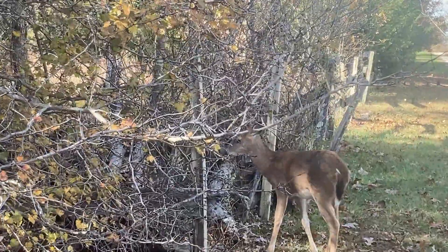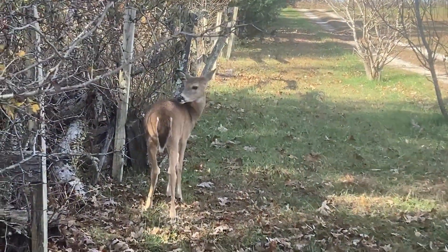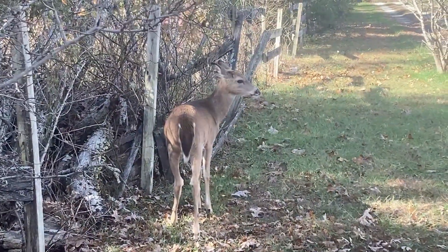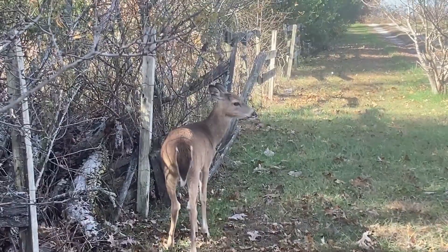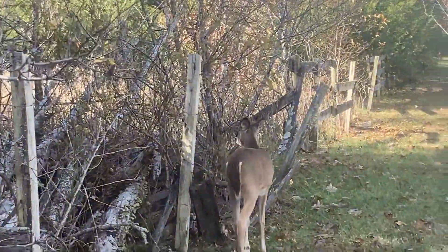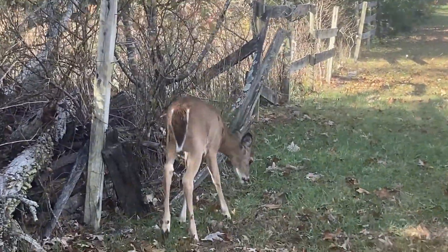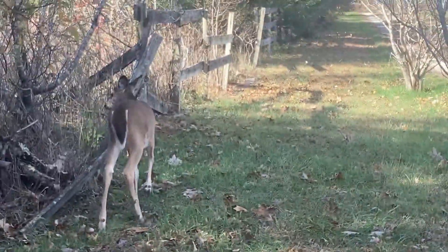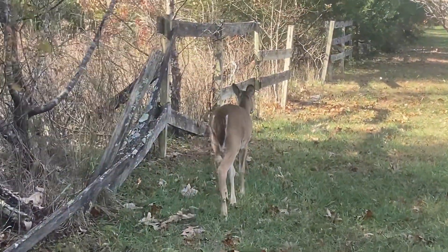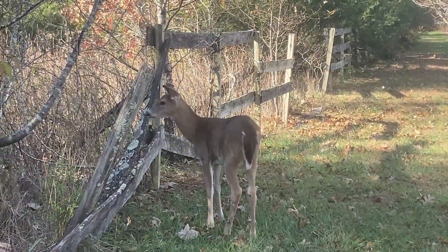There are other animals on my farm, and they're not domesticated at all — they're wild. These two wild fawns showed up this fall without their mother, and one of them has allowed me to get very close. This one just doesn't seem to mind at all as I watch him munch on the leaves and the grass and look for things to eat.